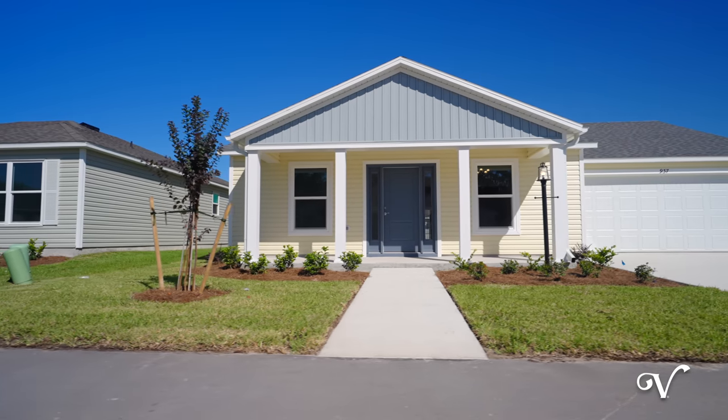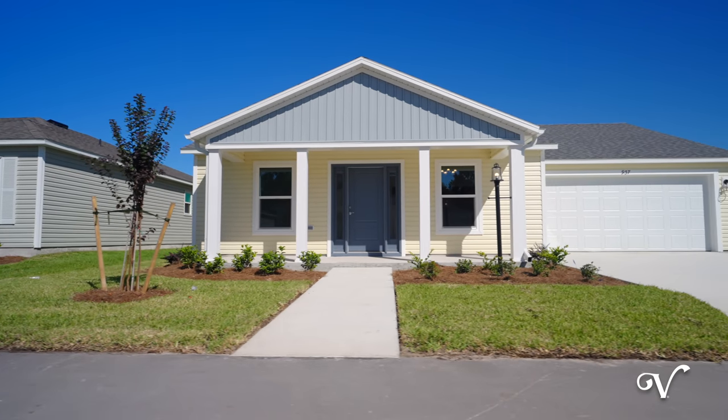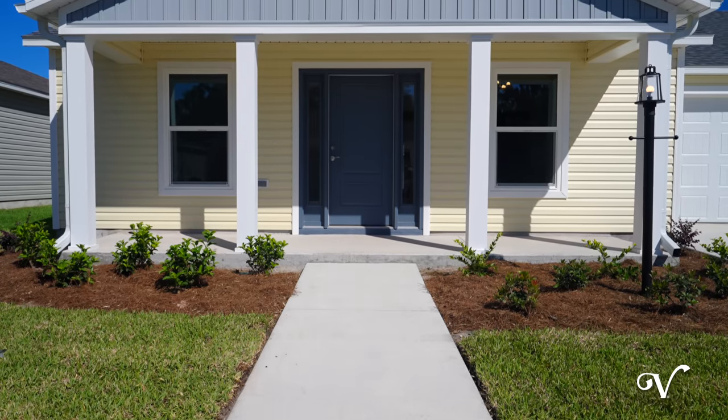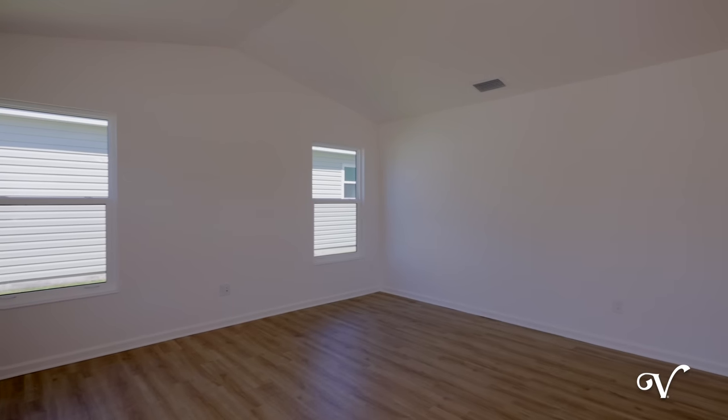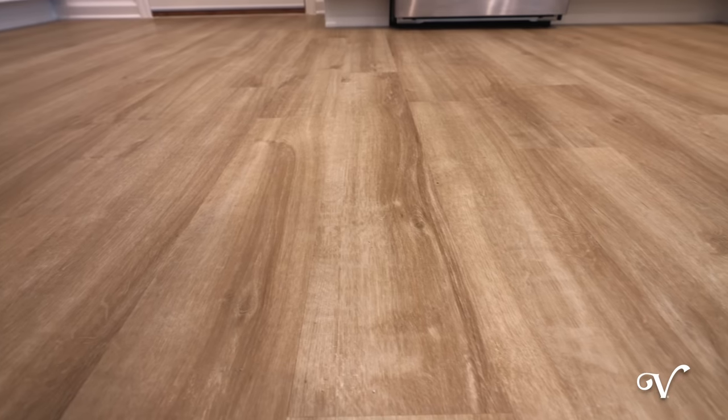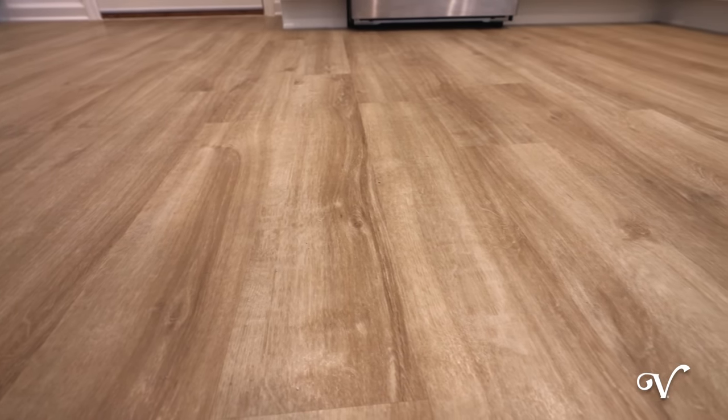At 937 Eugene Terrace, you'll first notice the inviting front porch at this Hidden Cove Cottage home, featuring three bedrooms, two baths, complemented by white cabinets and neutral luxury vinyl plank flooring throughout the living areas.